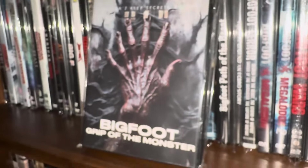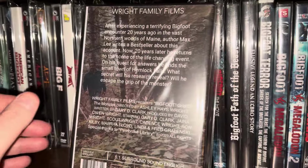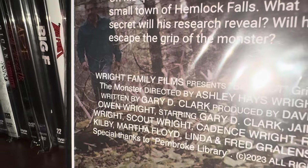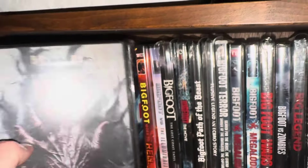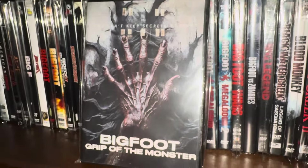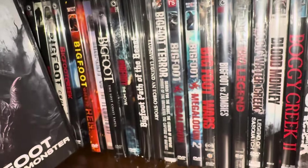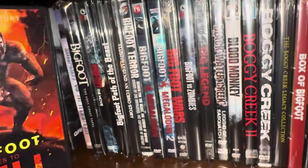Next one's called Bigfoot: Grip of the Monster. This was made by a family called The Right Family — you can see that in the top left-hand corner. They're a family that makes a lot of home movies like this. They seem to have a religious undertone to their movies from what I understand. I have a couple of their movies. And if you look at the hand of Bigfoot on the cover, he has six fingers.